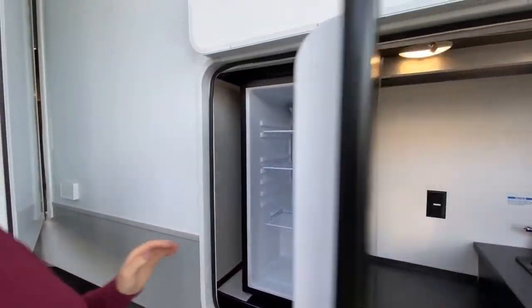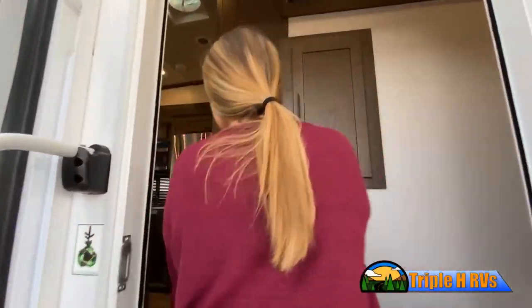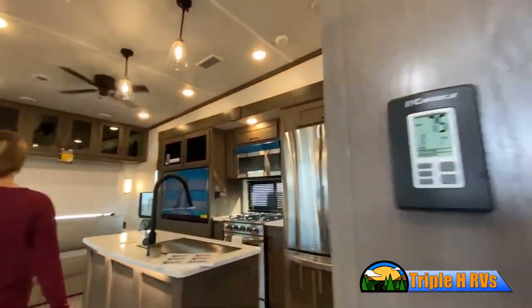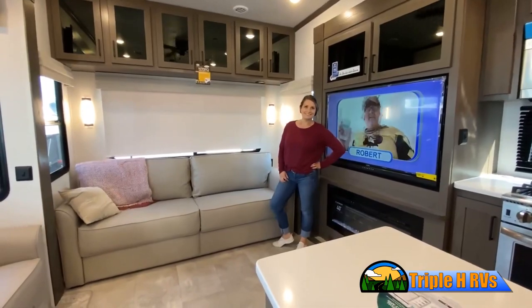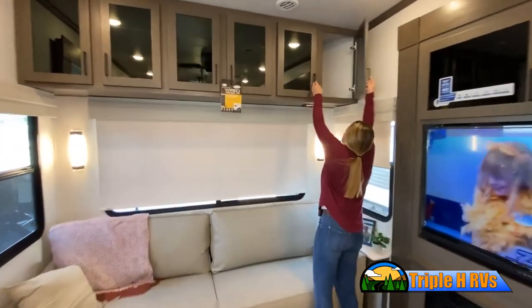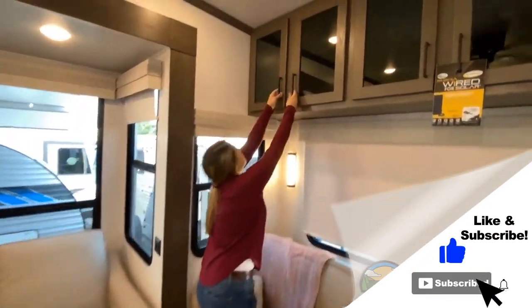This walk-through video is designed to quickly show you the basic layout and features of this RV. If you're viewing it on our website, you'll find all the specifications right below this screen. But the best way to view this beautiful unit is to put yourself in it.